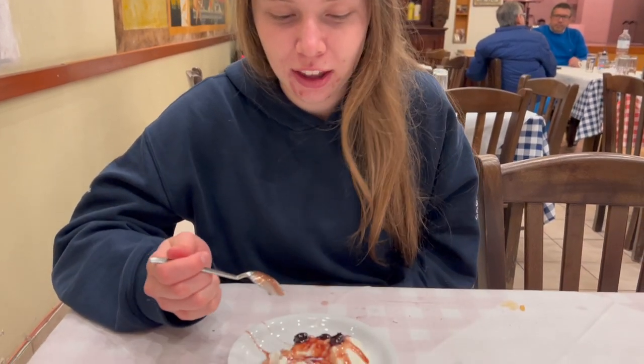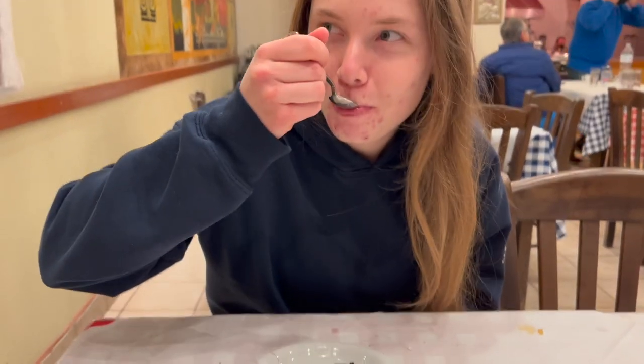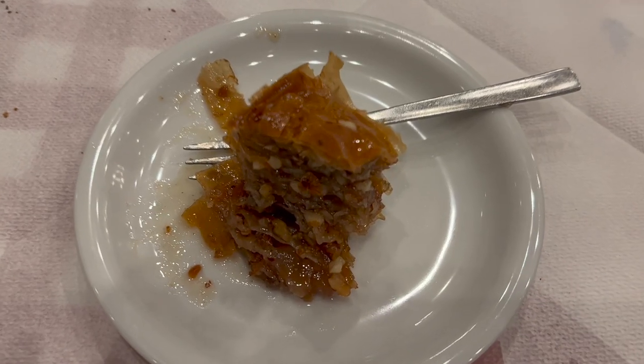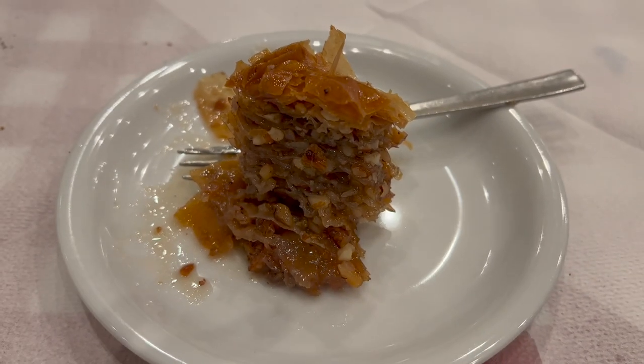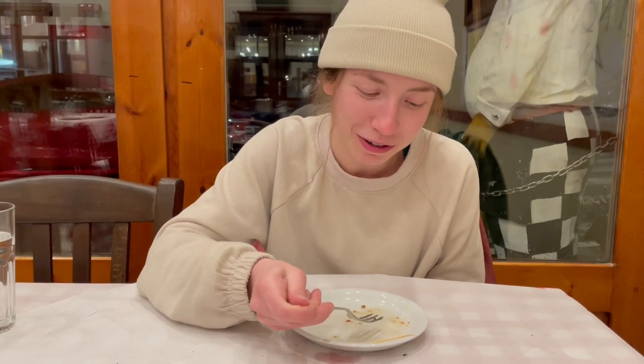With dinner we also get the choice of dessert — I got Greek yogurt and it looks like there's some kind of berries on it and a berry sauce. It's like a sweet syrup — super yummy, like blueberries. Robin got the same dessert as yesterday — the baklava — because it was so delicious. As you can see she's about halfway done already. It was delicious and she needed to finish it really quick.